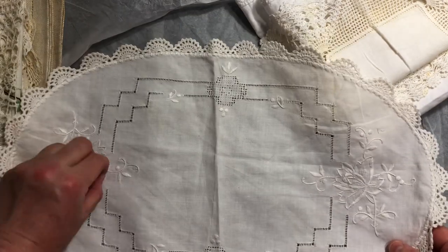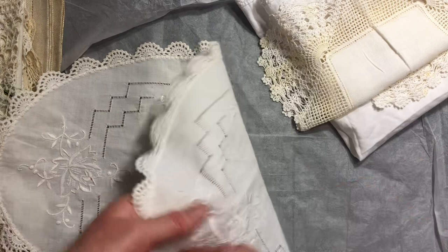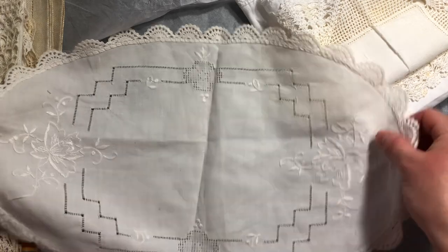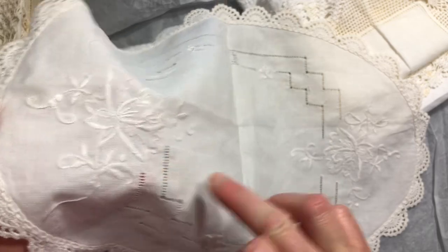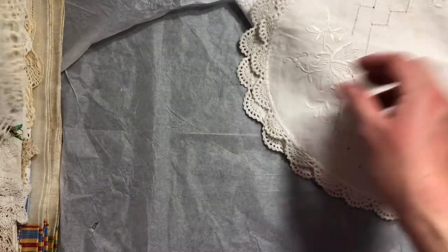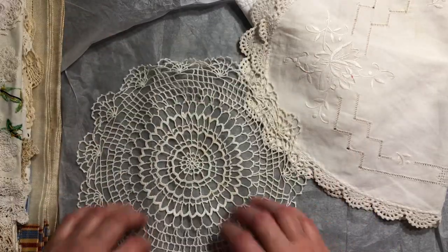And then another one here. A little bit of thread or something caught on that. I think I'm looking at the wrong side anyway. Got a bit of fluff there as well. It's a beautiful little piece with lovely stitchery on it. And then another beautiful doily — so fine, very very fine.